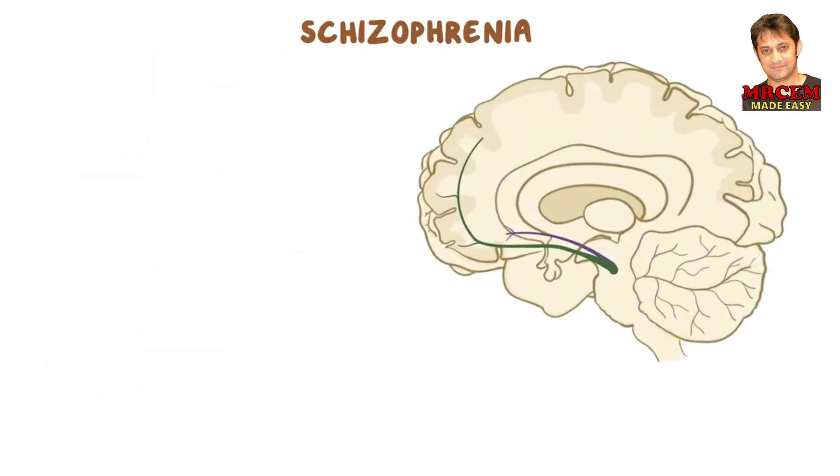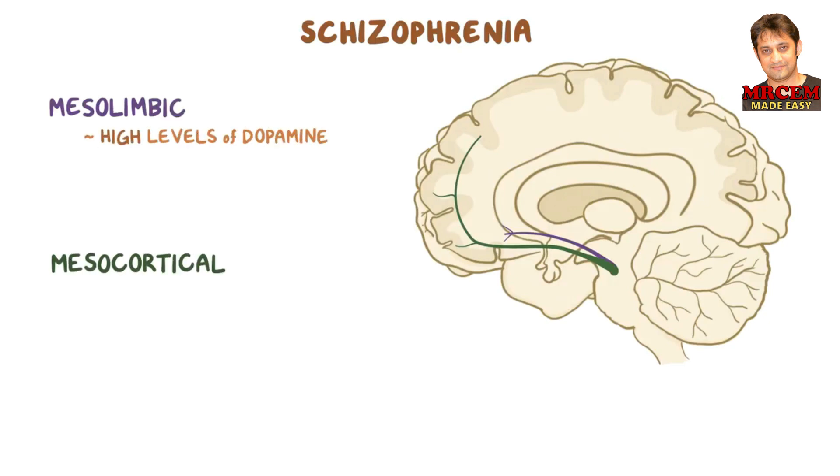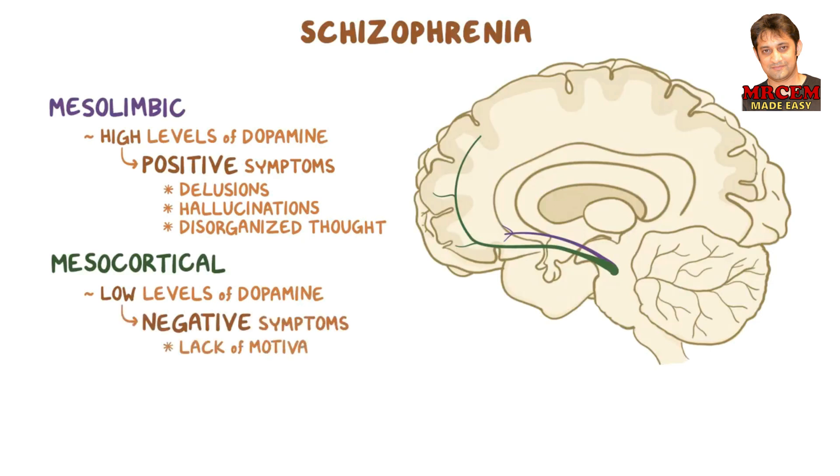In schizophrenia, altered levels of dopamine mainly affect the mesolimbic pathway and the mesocortical pathway. There's usually high levels of dopamine in the mesolimbic pathway, which cause positive symptoms of schizophrenia, such as delusions, hallucinations, and disorganized thought. On the other hand, low levels of dopamine in the mesocortical pathway causes negative symptoms of schizophrenia, such as lack of motivation, social withdrawal, and flat affect, which basically means a lack of emotions.